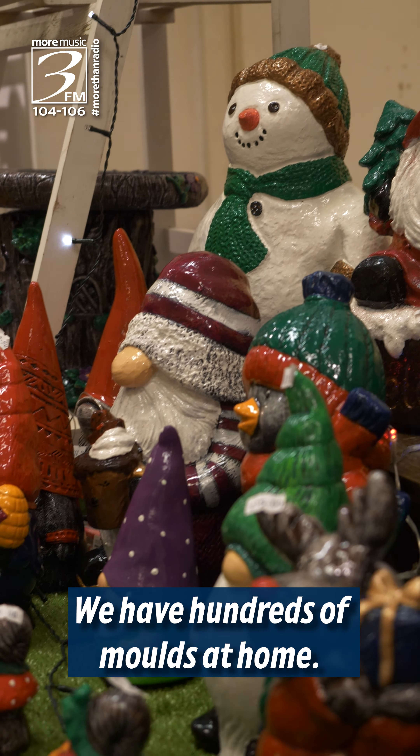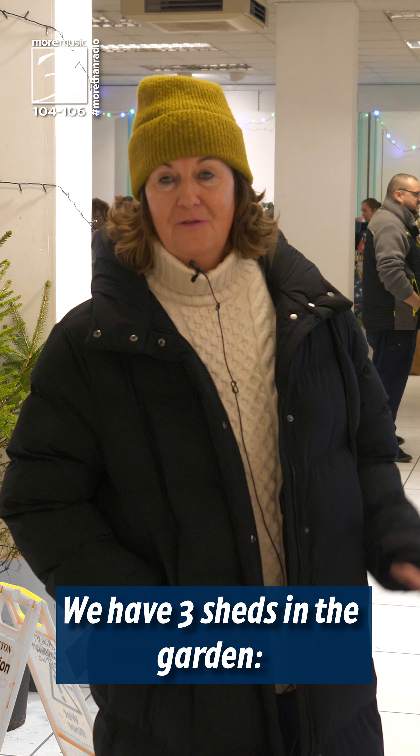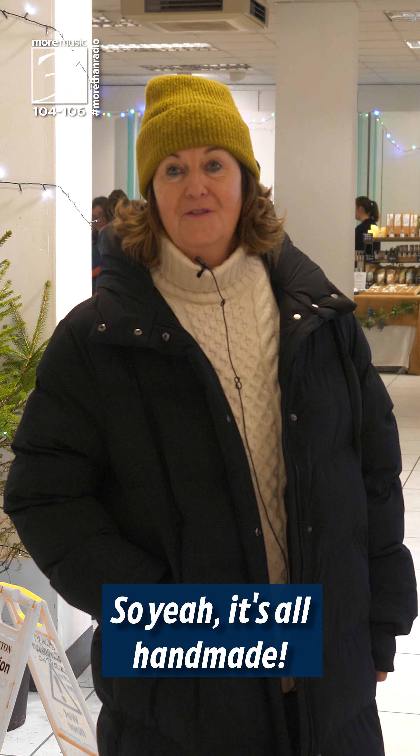We have hundreds of moulds at home. We don't have anything glamorous like shops or anything like that. We have three sheds in the garden — one for storing moulds, one for making, and one for painting. So yeah, it's all handmade.